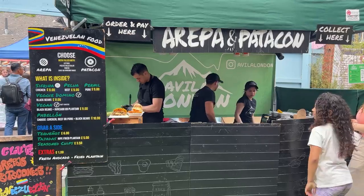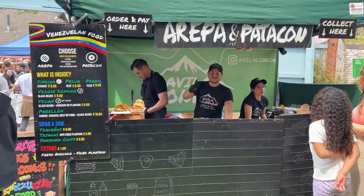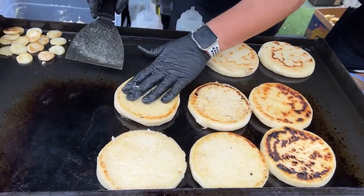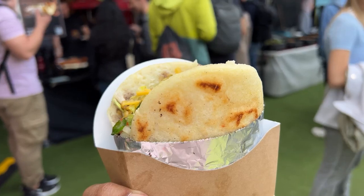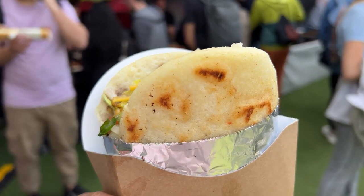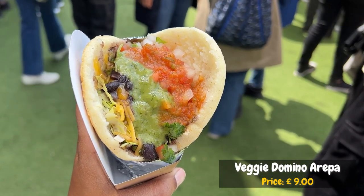Next, we stopped by a Venezuelan stall called Avila London for an arepa. This is a staple in Colombian and Venezuelan cuisine. It's a round flat bread made from cornmeal dough, shaped into round discs and cooked on a griddle. The result is a golden brown, slightly crispy exterior with a soft and fluffy interior. We went for a stuffed vegetarian arepa, which had a filling of cheese,